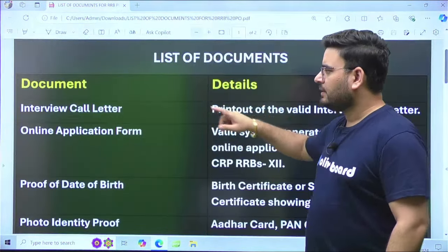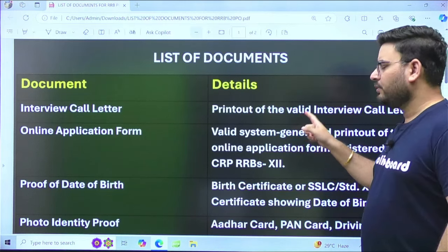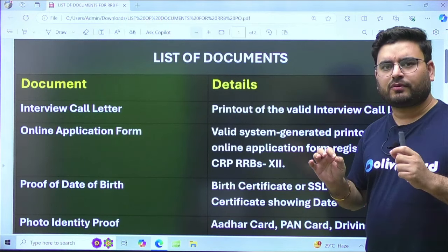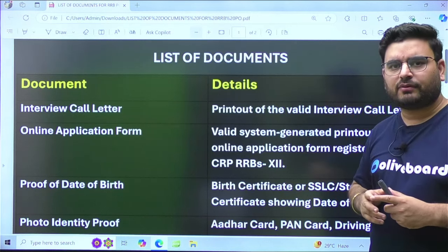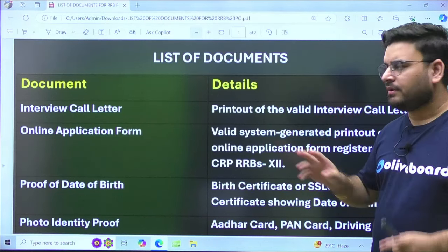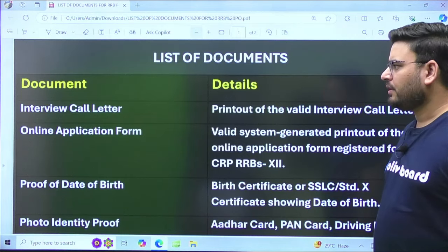Starting with number one: your interview call letter. You have to take out a printout of the interview call letter. You must have received that interview call letter on your official email ID, so you can access it and take a print. I would recommend you take at least two or three printouts of your call letter.